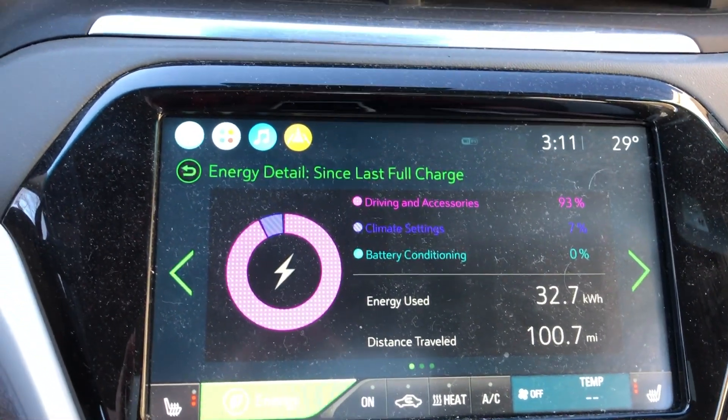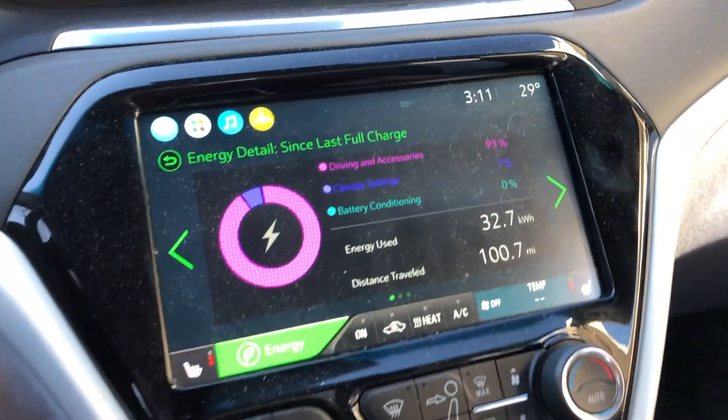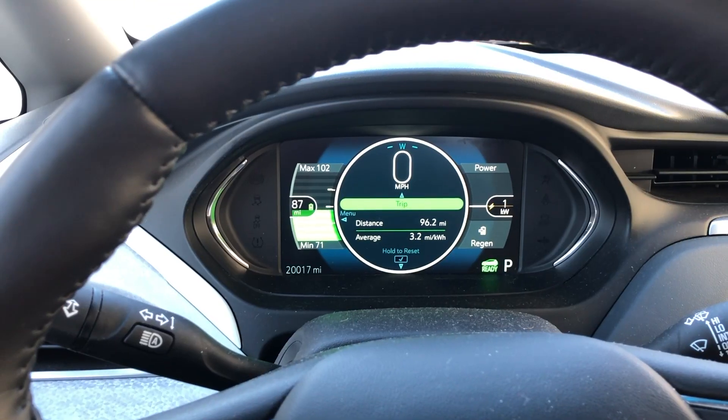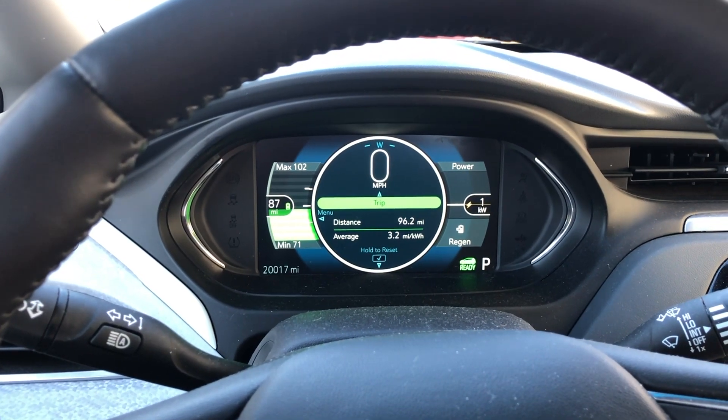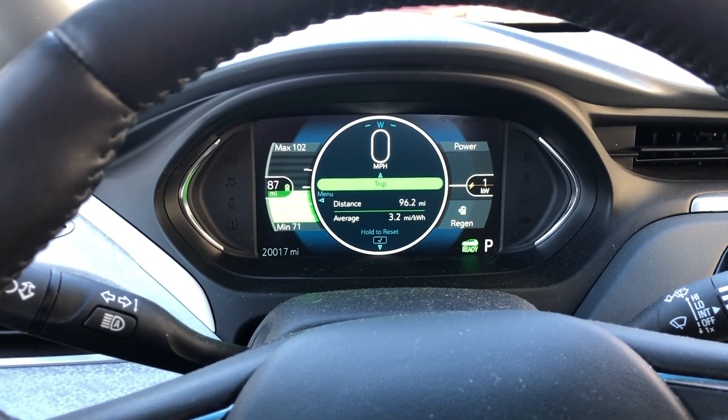About half the pack for 100 miles, so that would suggest you really only have a usable range of 200 miles, which is about true in the winter. We'll find out in a few months if there's any difference with the regular tires.